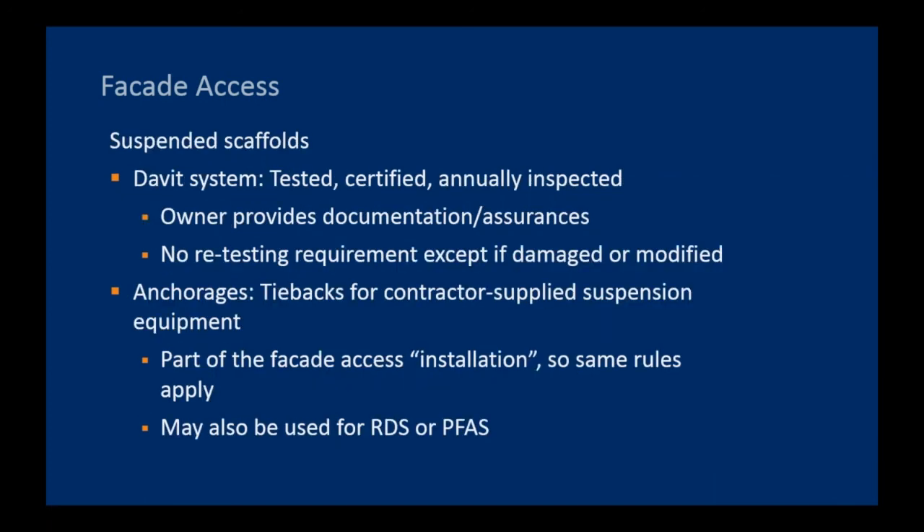The building owner must provide that documentation. With regard to suspended scaffolds, powered platform regulations under 1910.66 had only minor changes. Keep in mind practically speaking that a permanent anchorage on the roof intended for tieback of suspension equipment for powered platforms may very likely also be used for rope descent systems and for roof fall protection when a worker accesses the roof edge. Unless you have tight control over how anchorages are used, it's appropriate to consider the most stringent provisions governing anchorages from each class. With respect to davits, they need to be tested, certified, and annually inspected, and that documentation requirement rests on the owner.